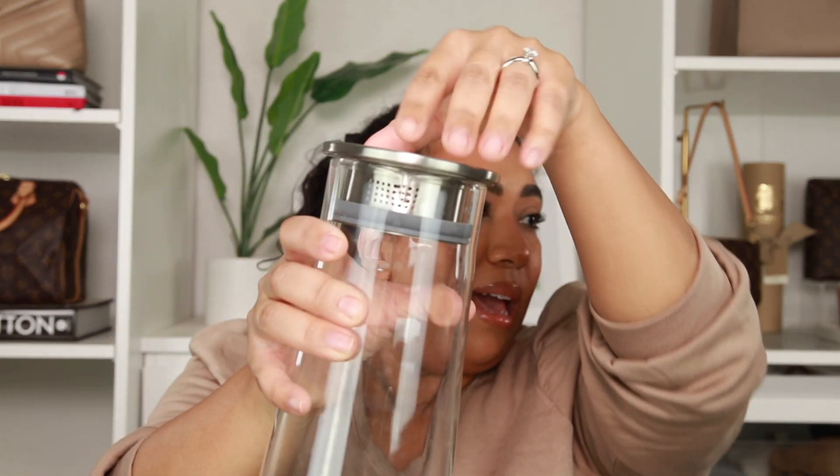Moving on to household items — this is a carafe I found at Target. I know you can see water spots on it; it is clean, just dried water stains. My husband and I had been looking for a pitcher, mainly for iced tea since we like to brew our own. But you could also use it for iced coffee — make a batch for the week and keep it in the fridge. It has a suction lid.